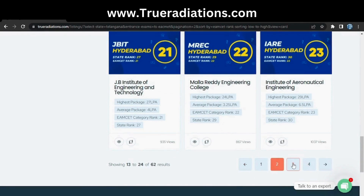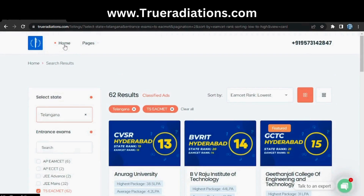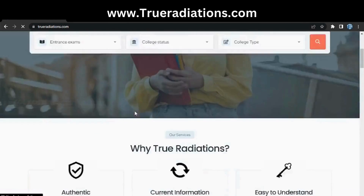You can see the full list of colleges by going to the next pages. Our website lists 70 colleges with accurate information. If you want to predict your college, we also have a college predictor tool — come to the home page and click on 'Predict Your College.'